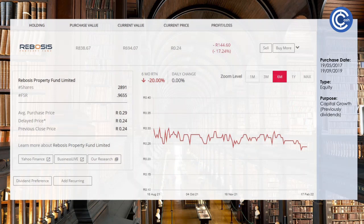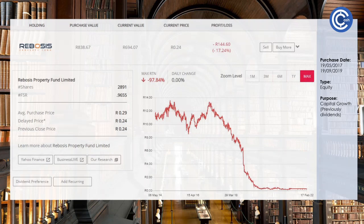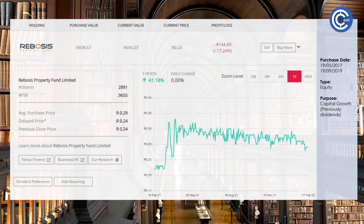Rebosis is what I call a throwaway share — it's something that I don't care if it goes to zero or goes to a hundred thousand. We purchased this in 2017 and we haven't expected anything in terms of its price or dividends; we're just holding on to see what happens. We don't have a lot in it. But over the last year it's gone up 41%, so it could be something to look at as a penny stock.